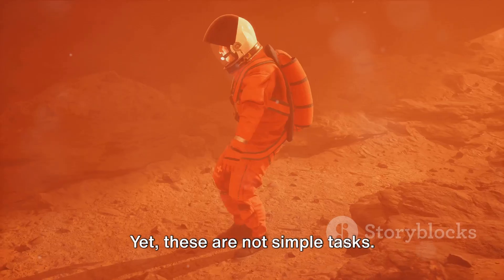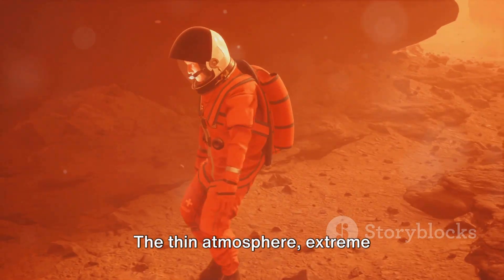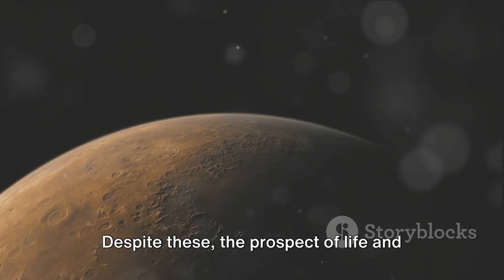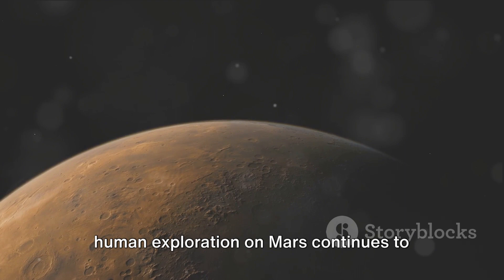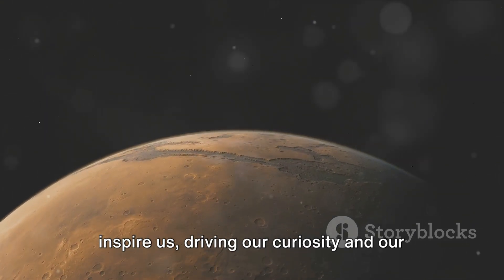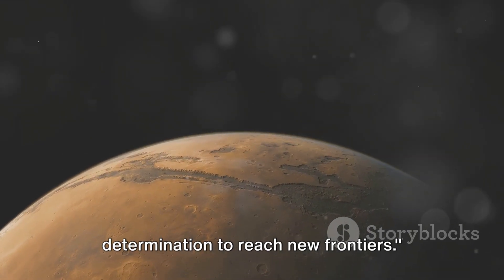Yet these are not simple tasks. The thin atmosphere, extreme temperatures, and radiation pose significant challenges. Despite these, the prospect of life and human exploration on Mars continues to inspire us, driving our curiosity and our determination to reach new frontiers.